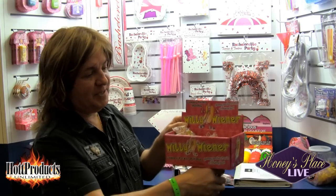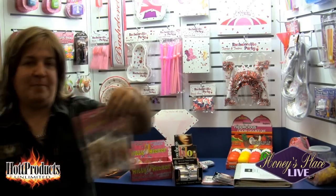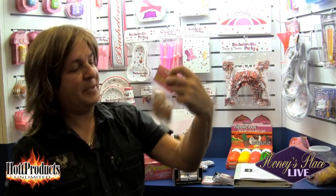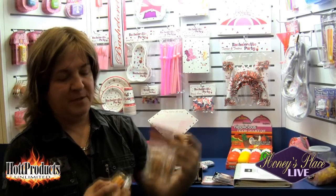They come 36 pieces in a counter display and you can find these at Honey's Place. If stores want to hang them, we also have them in a four pack. So it's the Willy Wiener Gummy Pecker Hot Dogs — you can either hang them in stores or have them as an individual display of 36 pieces.